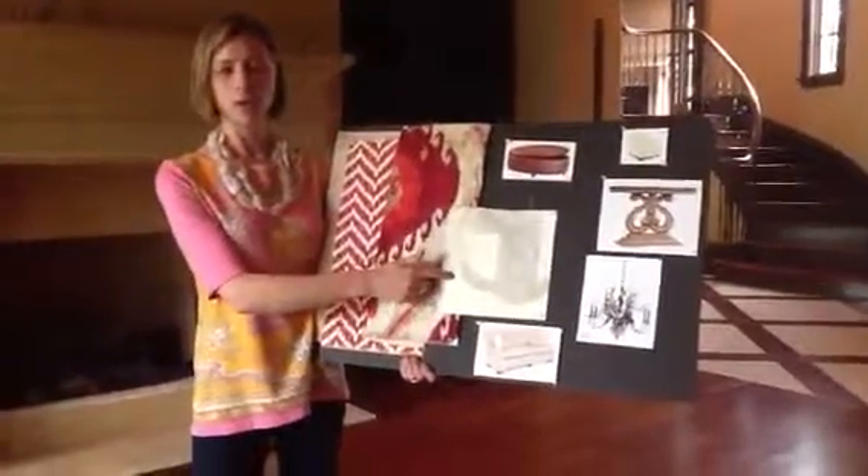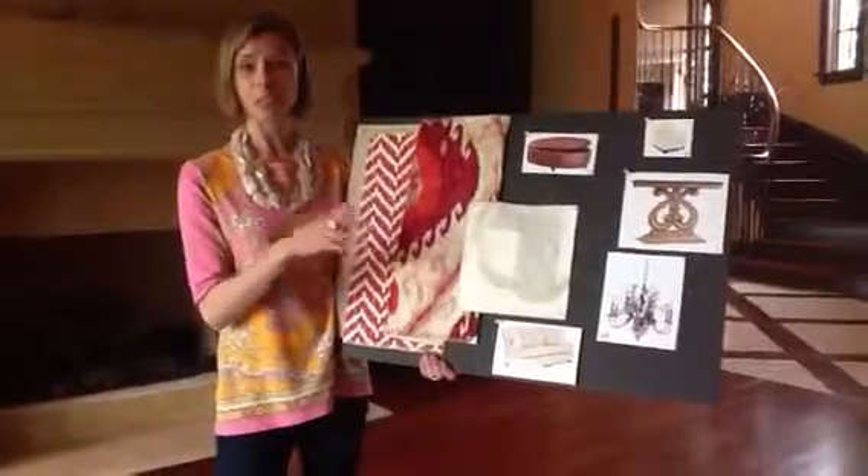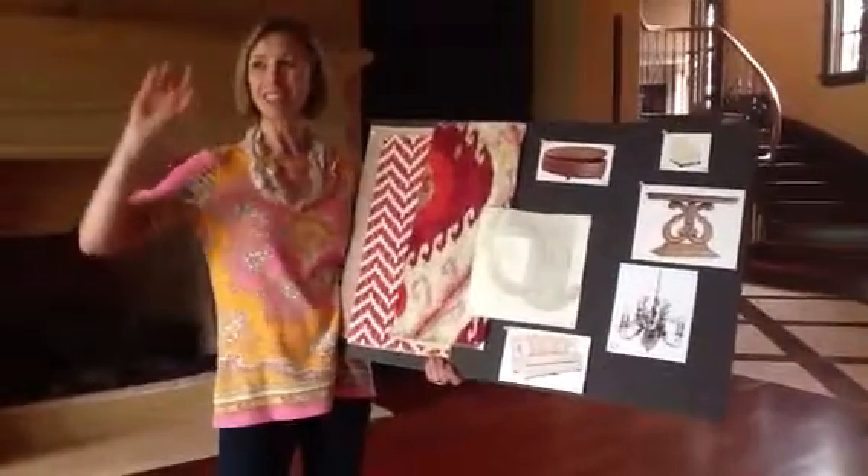Lastly, we've got window treatments with a little metallic shine — everybody loves a little bling, especially Holly — and that's going to go up on the bank of windows here and finish off the room. Icing on the cake: window treatments are always the finishing touch to a beautiful room.